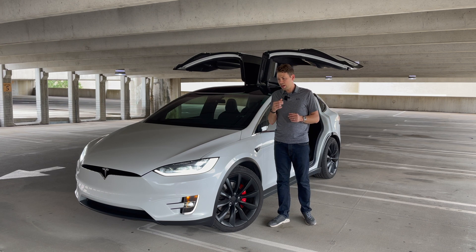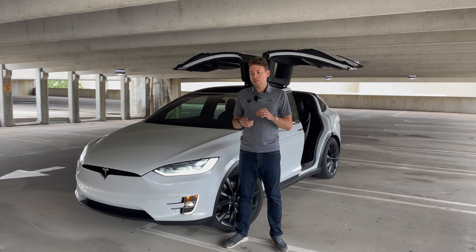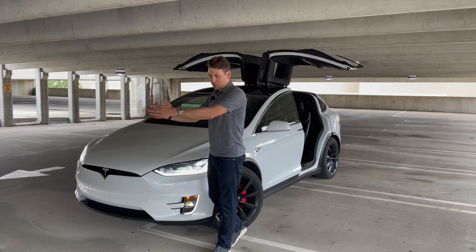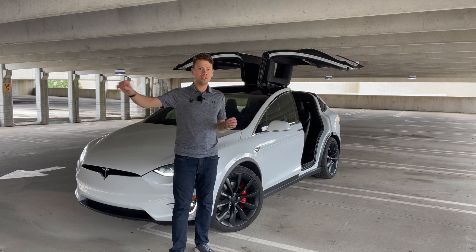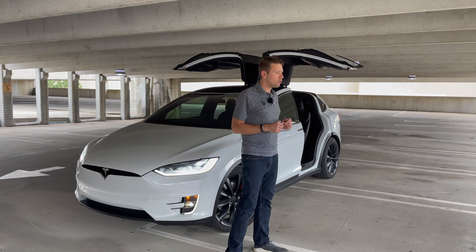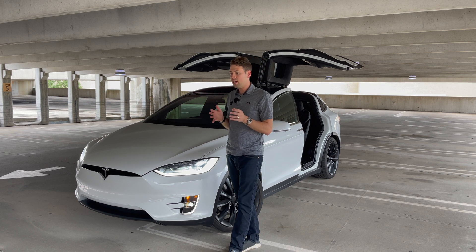Right now full self-driving doesn't do a whole lot more, though in the near future it will. Currently it does a few somewhat useful things: it will navigate on the interstate, take interchanges, and take exits. But that navigate-on-autopilot feature really only works while you're on the highway — once you get onto city streets it doesn't really do a whole lot for you.